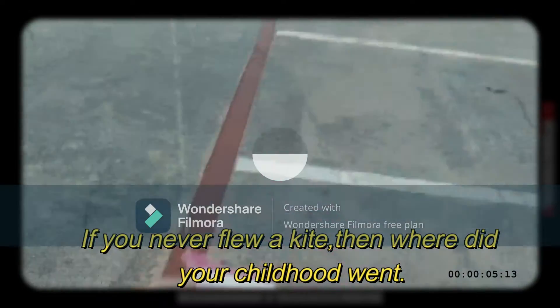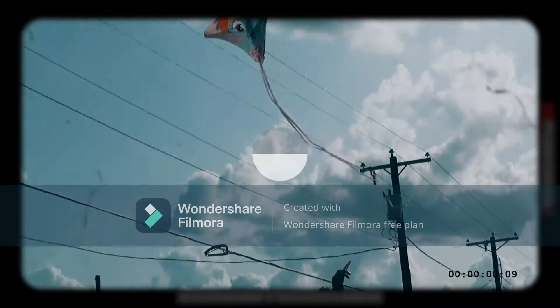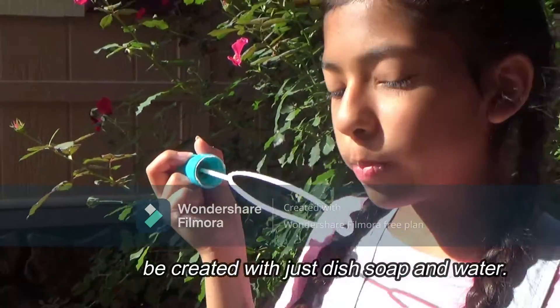Now these two activities are my most favorite: flying a kite and bubbles. You never had a childhood if you never flew a kite — it's just one of the most fun things you can do.